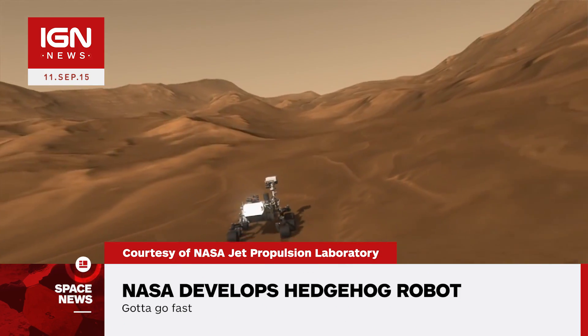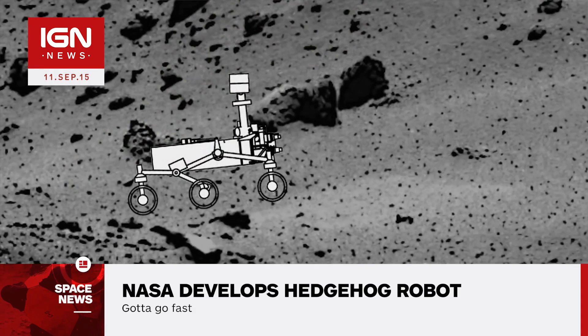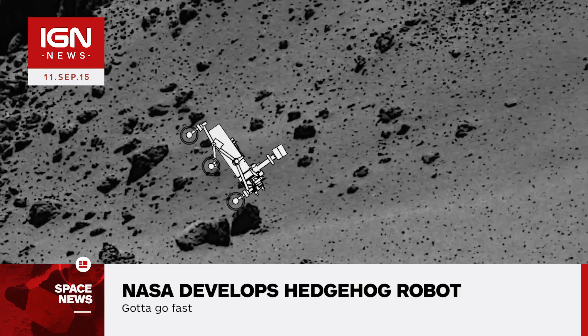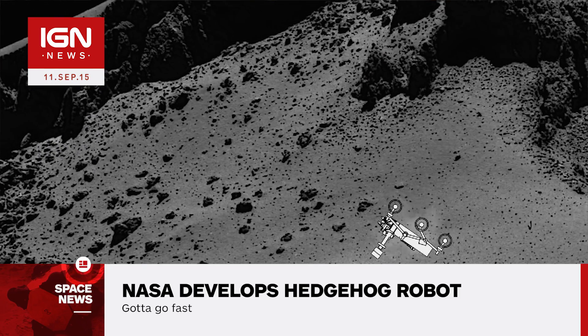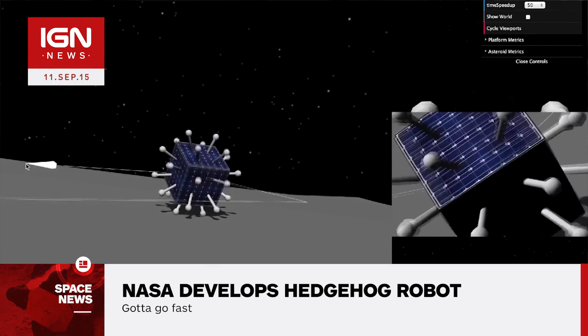The Hedgehog, as it's officially named, is designed for hopping, tumbling, and flipping over instead of more traditional modes of locomotion such as rolling along on wheels. Quote: "It is shaped like a cube and can operate no matter which side it lands on," said Issa Nesnes, who's leading the team of researchers at the JPL.